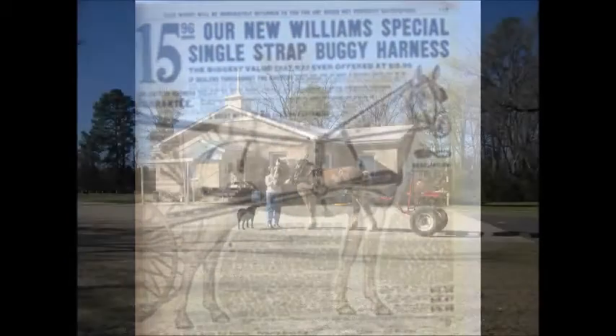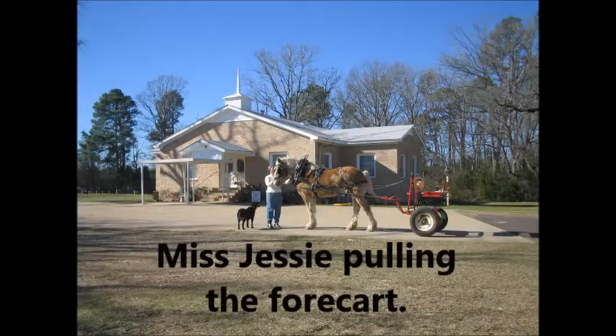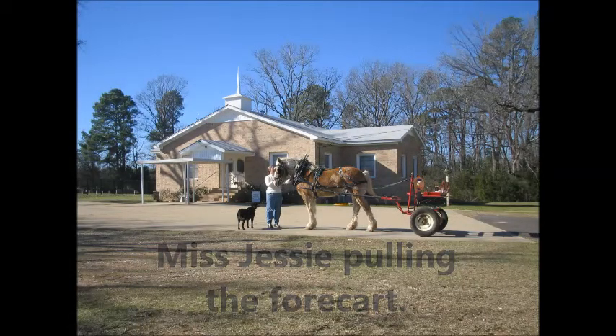Hi there and welcome to the Heritage Home Place. Today we're going to be talking a little bit about horse harnesses and then about horse-drawn vehicles and implements.